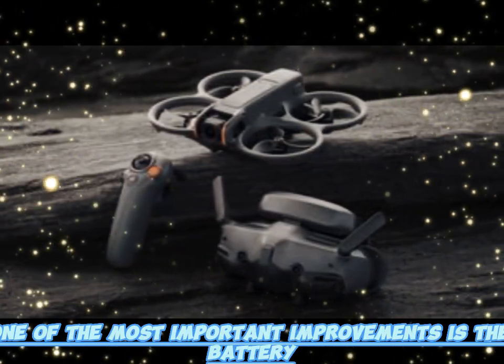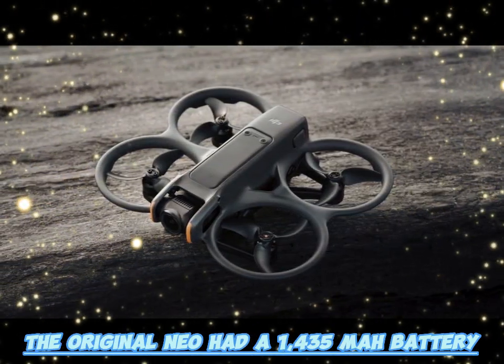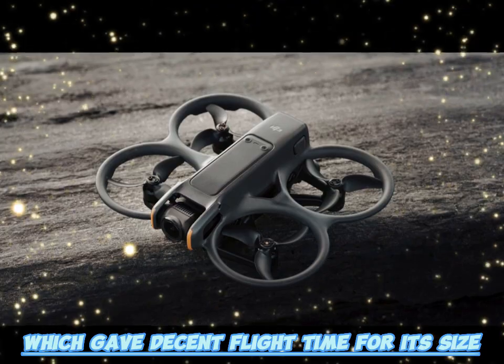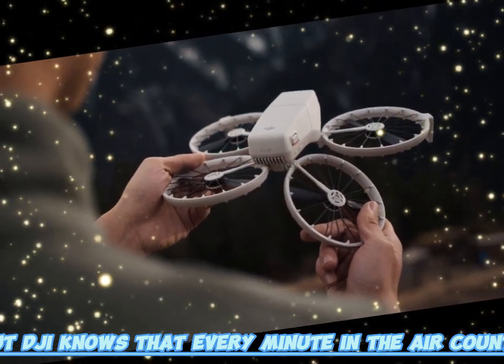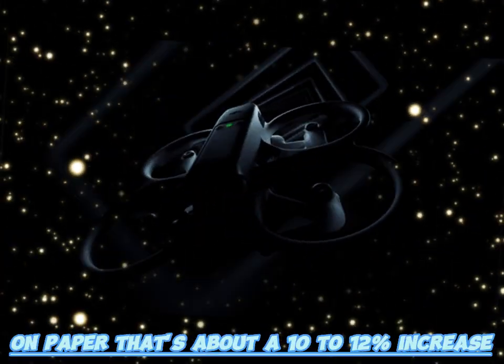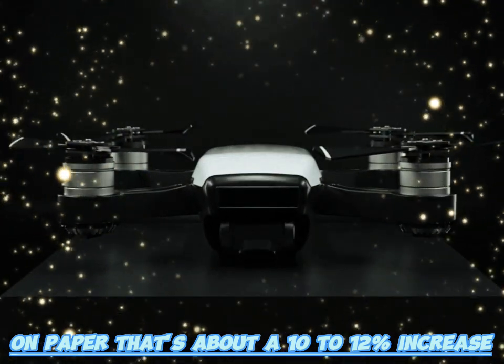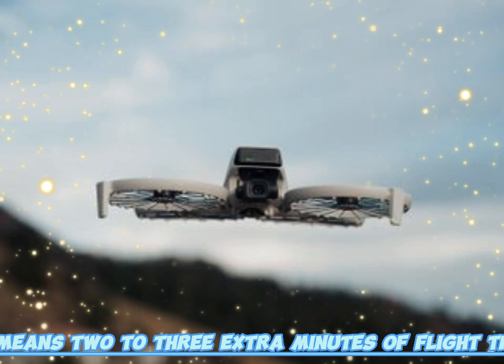One of the most important improvements is the battery. The original Neo had a 1,435 mAh battery, which gave decent flight time for its size. But DJI knows that every minute in the air counts. With the Neo 2, they have bumped the capacity up to 1,660 mAh — about a 10–12% increase. It may sound small, but in practice it means 2–3 extra minutes of flight time.